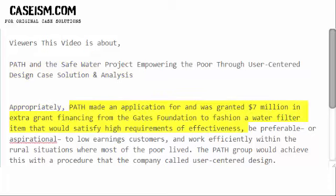PATH applied for and was granted seven million dollars in extra grant financing from the Gates Foundation to fashion a water filter that would satisfy high requirements of effectiveness, be preferable or aspirational to low-income customers, and work efficiently within the rural situations where most of the poor lived. The PATH group would achieve this with a procedure the company called user-centered design.